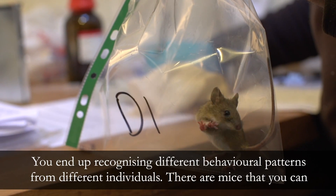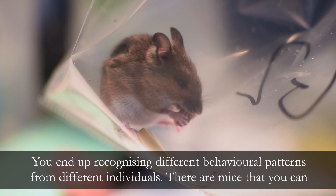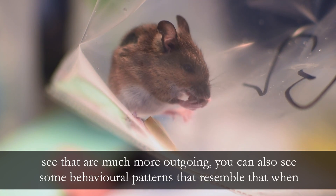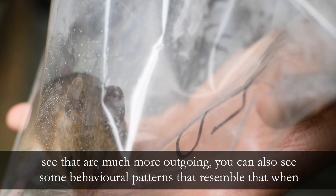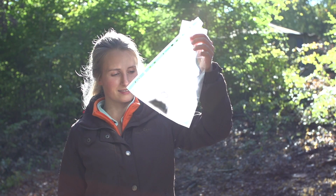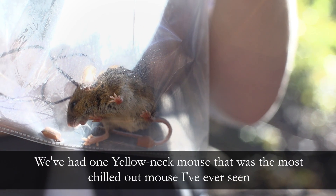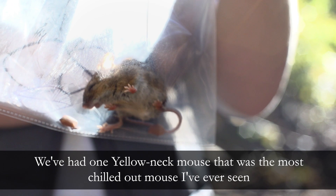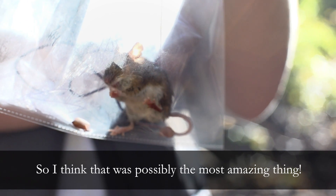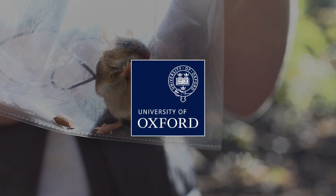You end up recognising different behavioural patterns from different individuals. There are mice that you can see are much more outgoing. You can also see some behavioural patterns that resemble that when you're actually handling them. We've had one yellow-necked mouse that was the most chilled out mouse I've ever seen — I think that was possibly the most amazing thing.